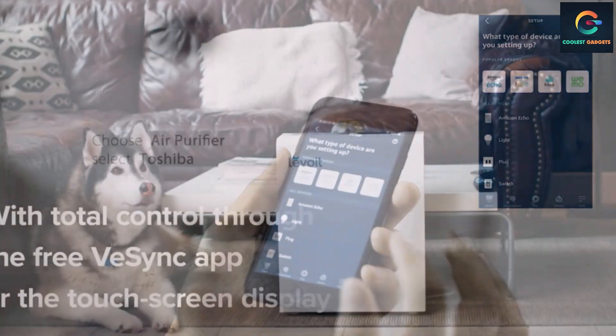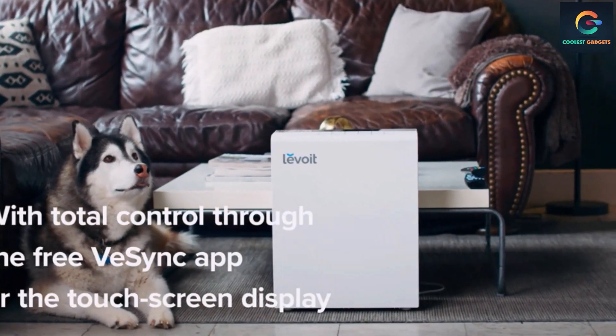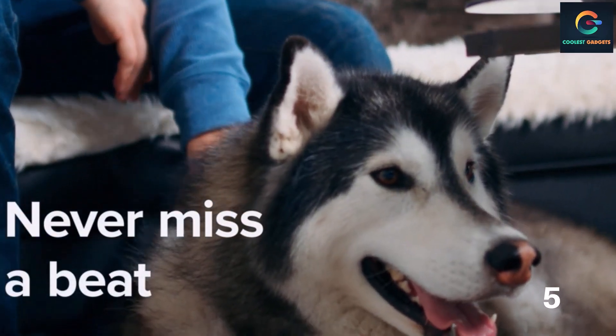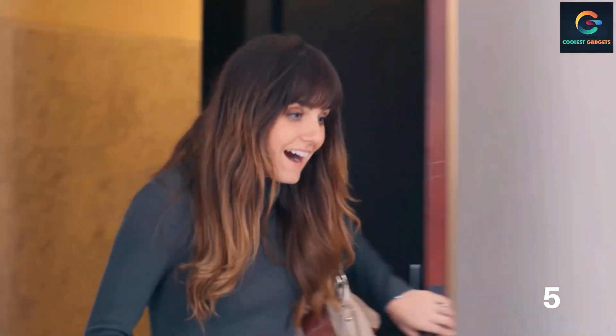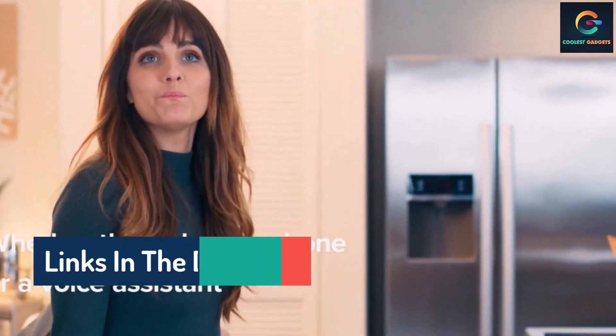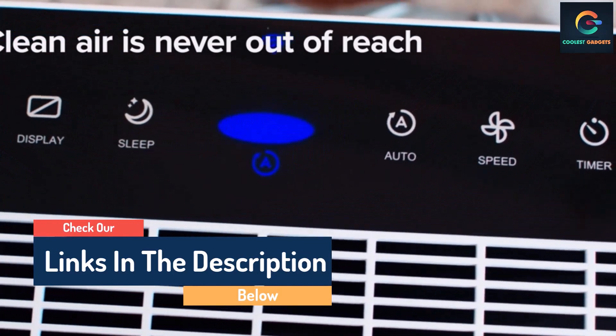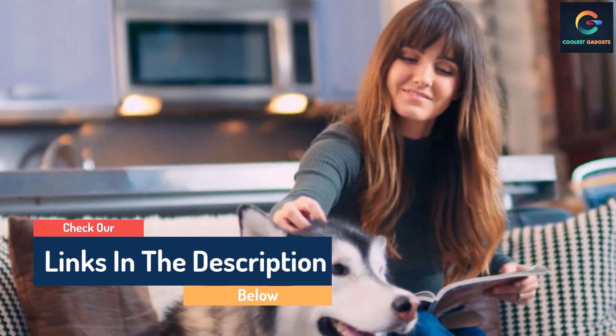Hello guys, today in this video we are going to help you find out the best smart air purifiers on the market. I made this list based on my personal opinion, and I tried to list them based on their quality, durability, customer reviews, and more. If you want to see their prices and find out more information, you can check our links in the description below.